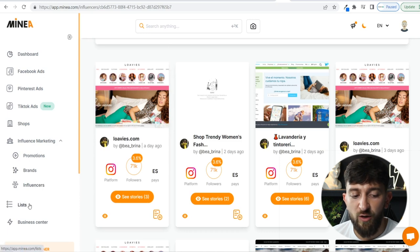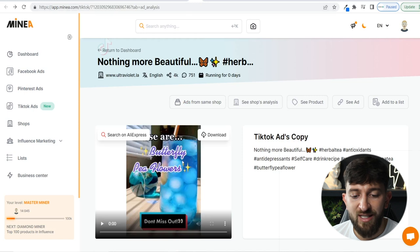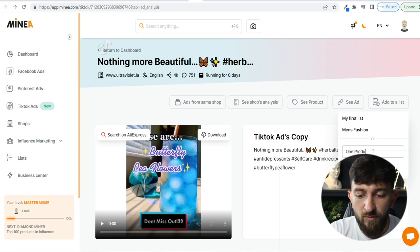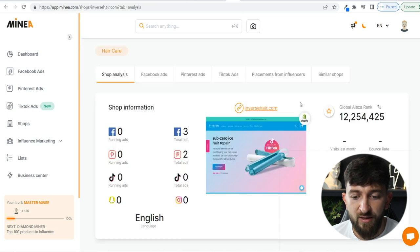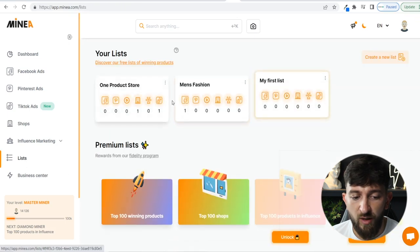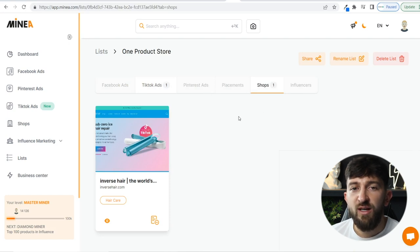The last thing I want to show you is the Lists area. When you're discovering ads, influencer shoutouts, and stores, you can add them to a list so you don't lose all the data you've been collecting. For example, click 'add to list' on an ad — I created a list called 'one product store' — and add it to the list. You can do this for multiple ads and stores. Then go to My Lists, click on your list, and you can see all the TikTok ads, shops, Pinterest ads, and Facebook ads you've saved in one place.